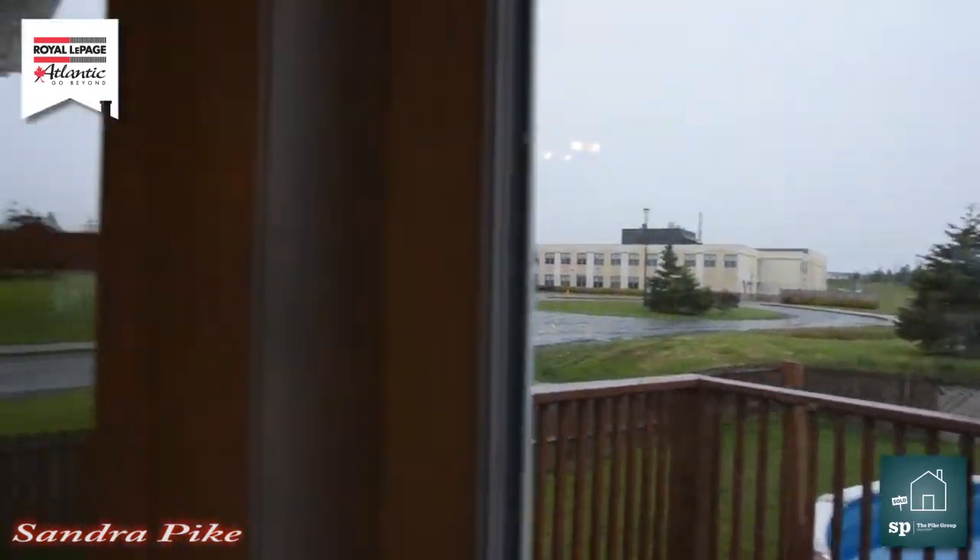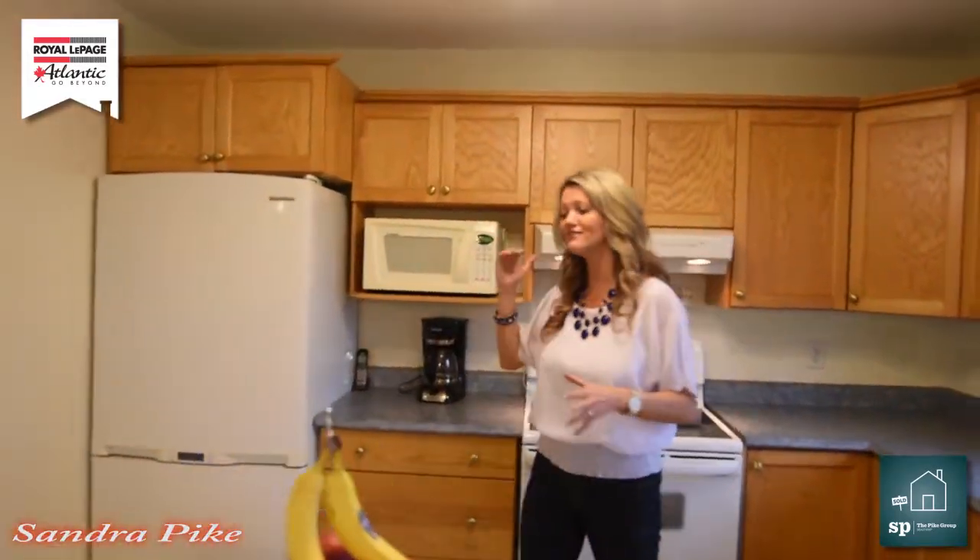And here we are again. I said it's raining outside and this kitchen is still so bright. I love it.